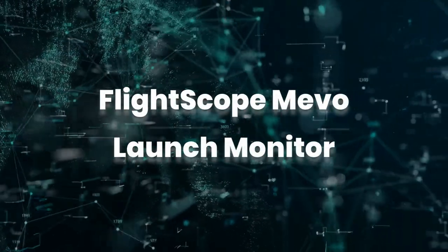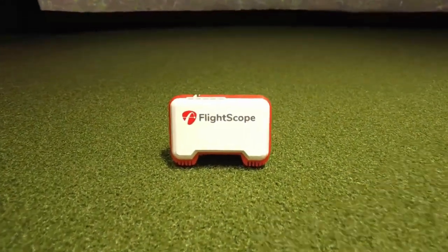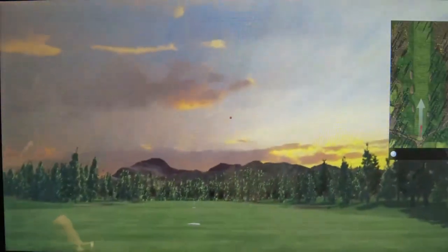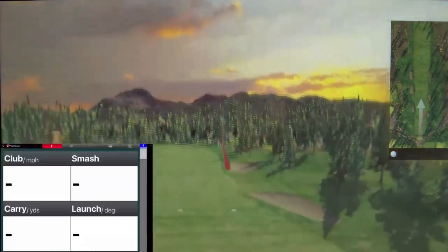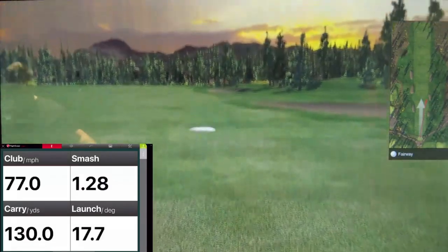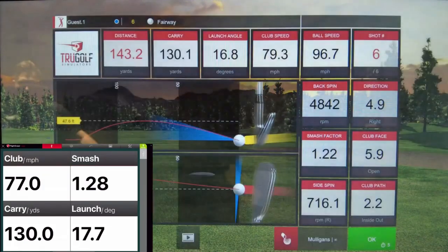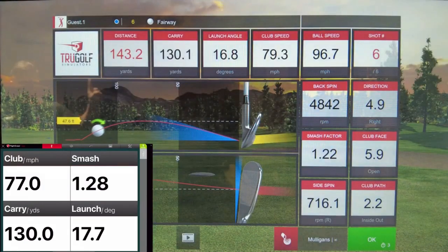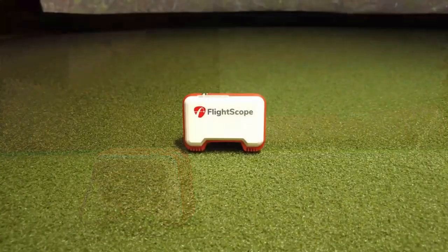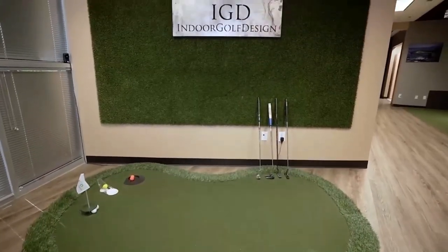No longer do you need to break the bank for a launch monitor, and the Flightscope Mevo is a case in point. It's the little brother of the Mevo Plus, providing a more affordable alternative that still offers an impressive selection of data points, including clubhead speed, spin rate, and carry distance. It won't provide simulator functionality, video capture, or skills challenges, but as a more basic option for golfers that want accurate feedback on shot hits, it's one of the best around, given how compact it is and how simple it is to set up and use on the range.